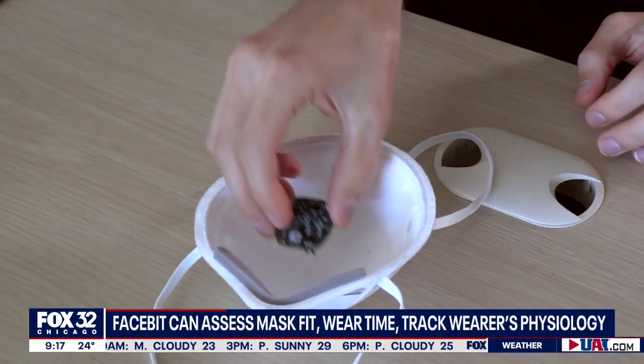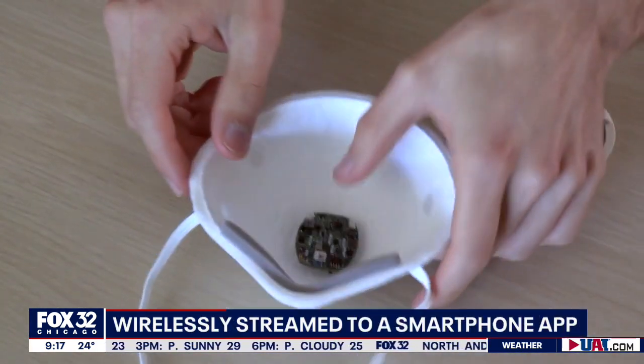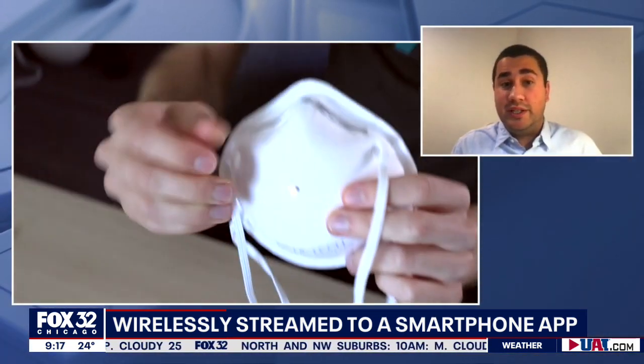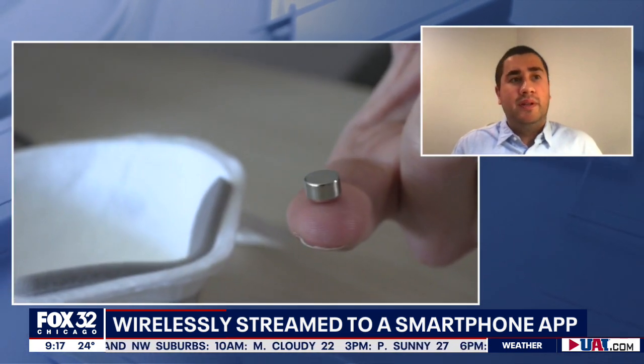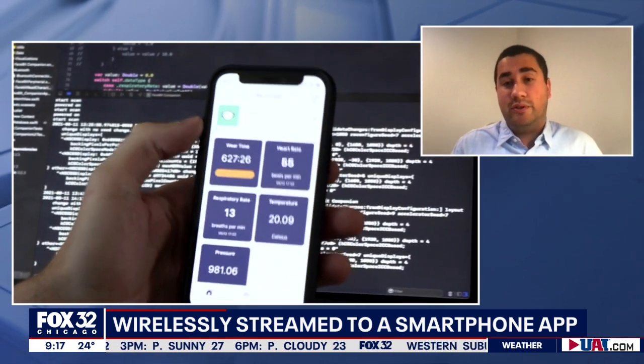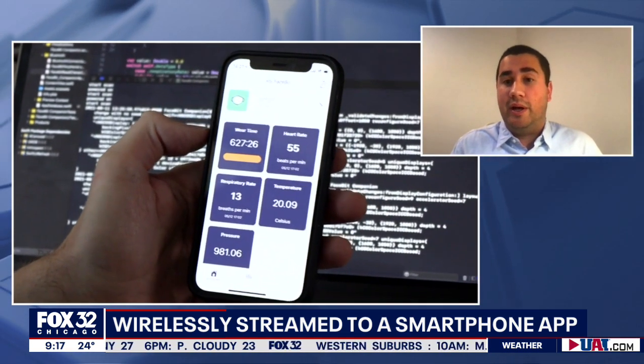Heart rate and respiration rate feed into so many different types of physical conditions — emotion, state, fatigue — all kinds of different things that build on top of these signals. So it's really a potentially universal platform for understanding your health and well-being.